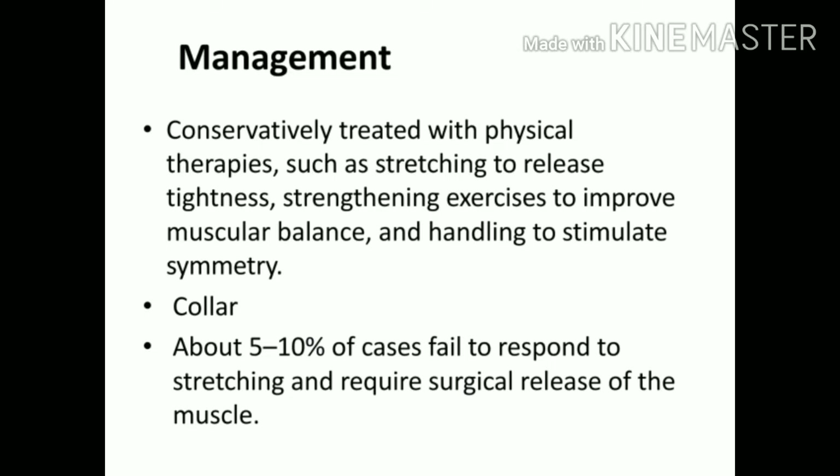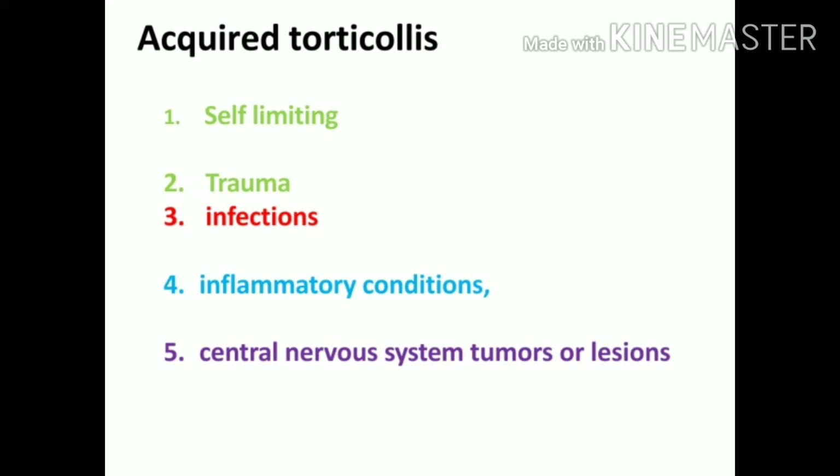Management for congenital muscular torticollis is usually conservative, where the tightened side is given stretching exercises and the weaker side is given strengthening exercises to maintain balance and symmetry. A collar can also be given. Even after this, five to ten percent of patients don't respond to conservative management and require surgical release.